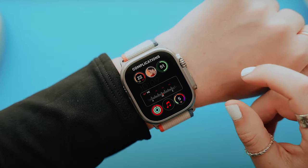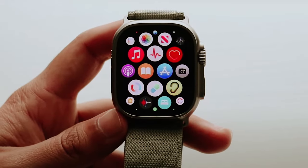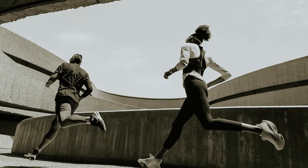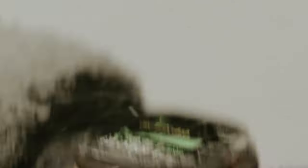Overall, the Apple Watch Ultra 2 is a powerful and capable smartwatch that is perfect for athletes and outdoor enthusiasts looking for a durable and reliable companion for their adventures. Its combination of rugged design, advanced features, and sustainability make it a standout choice in the smartwatch market.